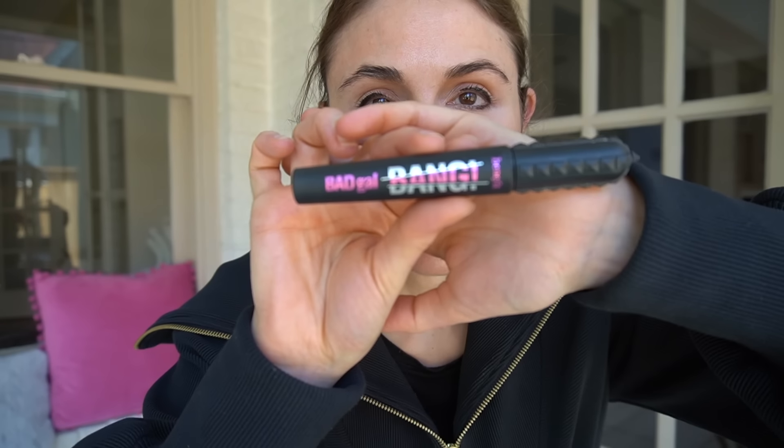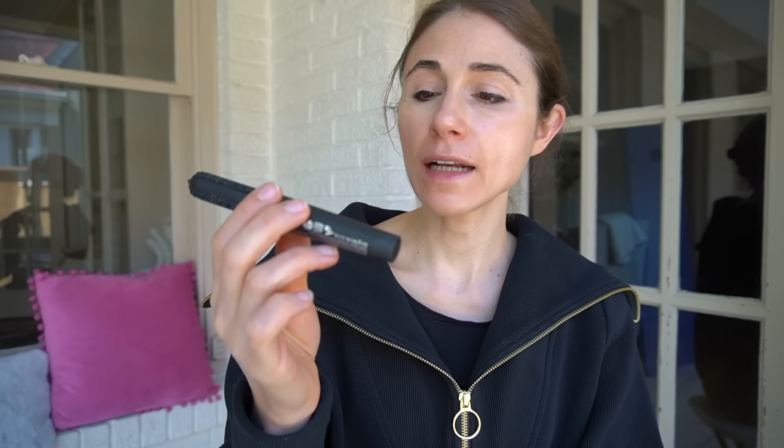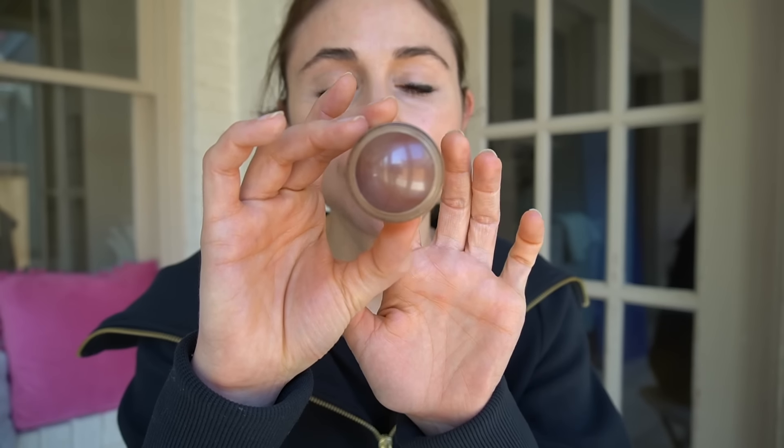This is the mascara I've been using — it's from Benefit, Bad Gal Bang. I'm gonna come in with Fox for my blush. Then I've been experimenting with this lipstick that I got from MAC in the shade Chili.